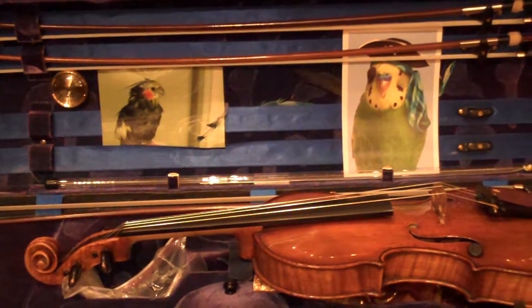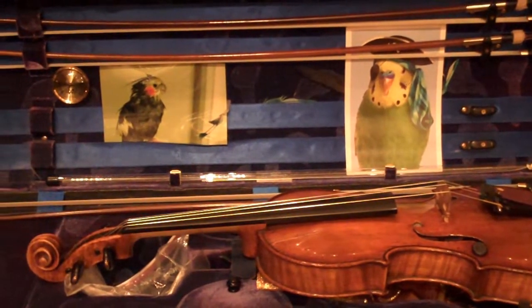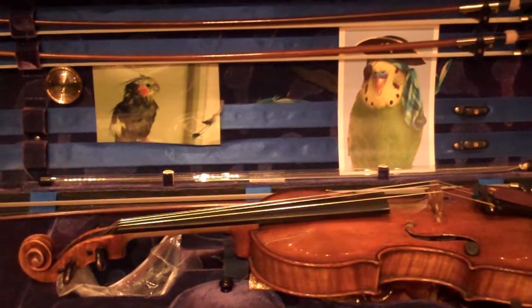This is Eddie Silva for the St. Louis Symphony Blog, and this morning we're showing a little bit of the inside of Dana Meyer's violin case.